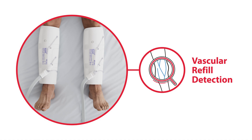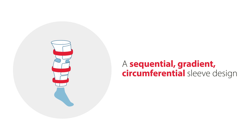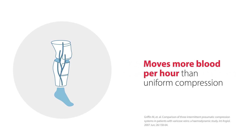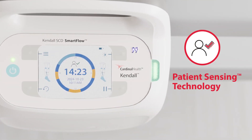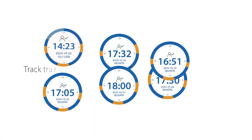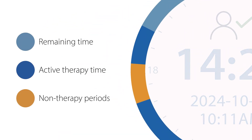The Kendall SCD Smart Flow System uses vascular refill detection in tandem with a sequential gradient circumferential sleeve design that moves more blood per hour than uniform compression. This system features a patented therapy tracker that leverages patient sensing technology to track true patient therapy time for up to six day intervals and review it in various shift increments.